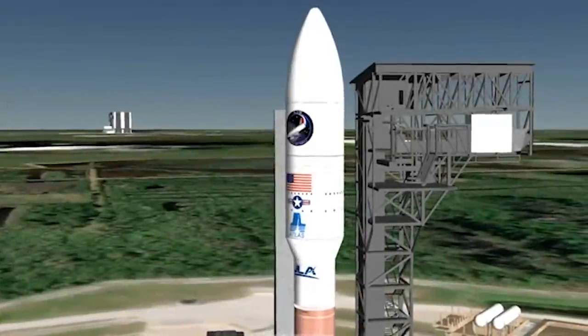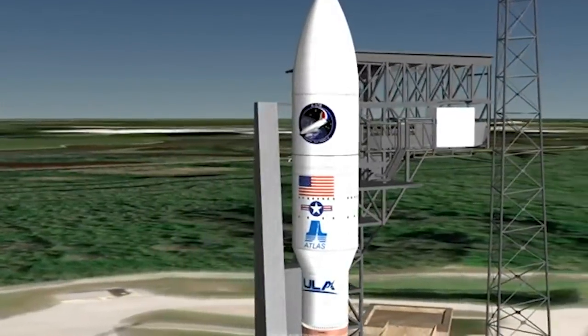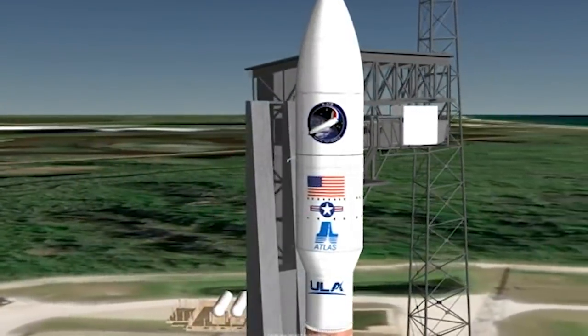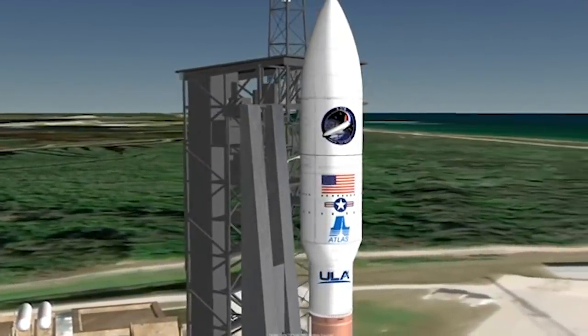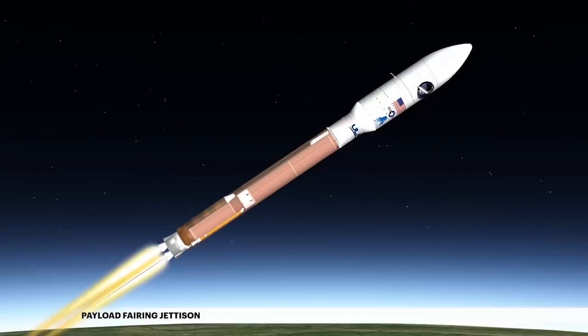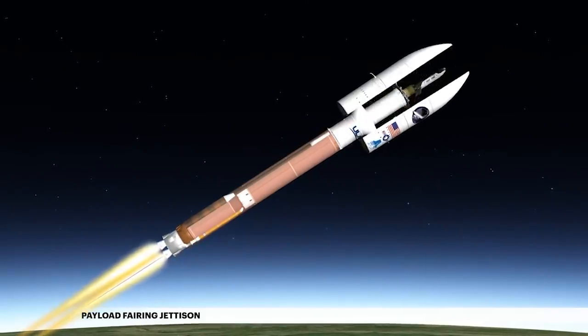During ascent, the X-37B orbital test vehicle is protected inside a five-meter diameter payload fairing. This two-piece shell encapsulates both the Centaur upper stage and the X-37B. Once the vehicle has climbed above the densest part of Earth's atmosphere, the payload fairing is jettisoned.